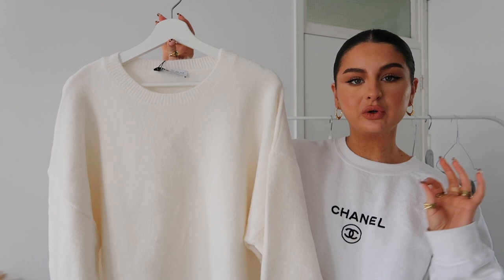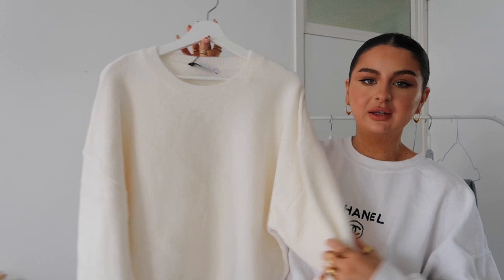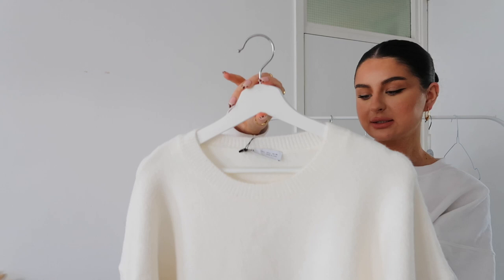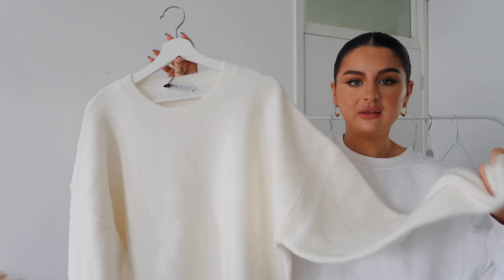First things first is this white knit jumper. I've been looking for something like this for so long — I thought I could find it vintage but to find something like this vintage is quite specific and I haven't been able to find anything yet, but I found this on the Zara website. I got this in a size large and it was £27.99. The actual feel and the quality of the fabric is amazing. This gives me very much like cashmere vibes, very expensive.